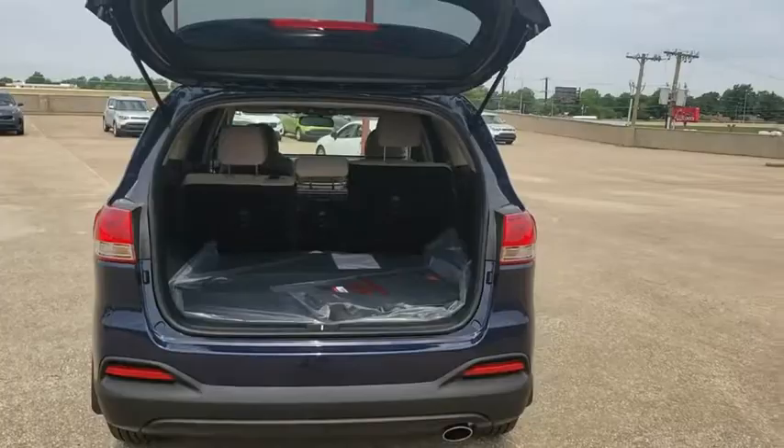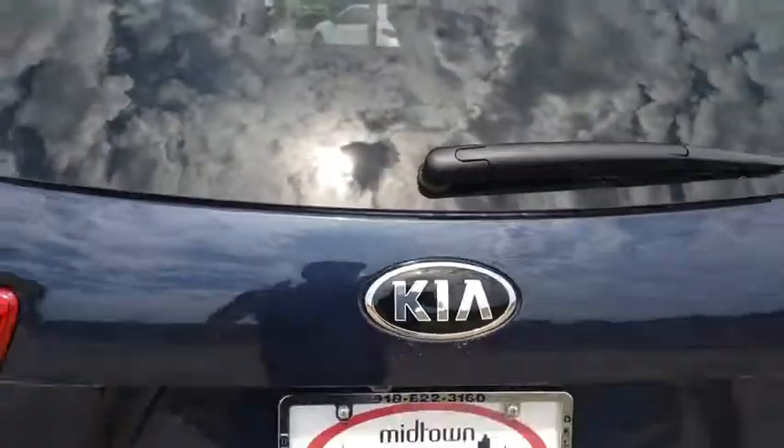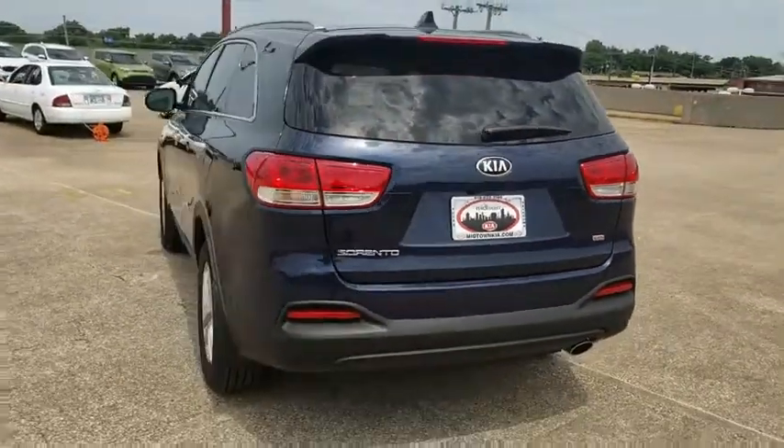Brake assist, panic alarm, overhead console, remote keyless entry, cargo net, driver vanity mirror, front bucket seats, front reading lamps.